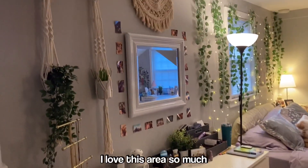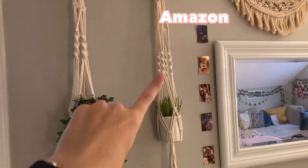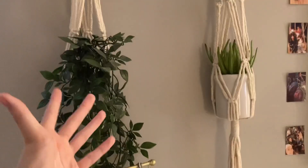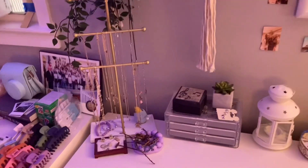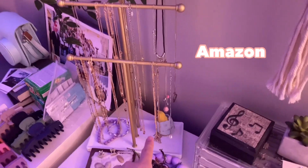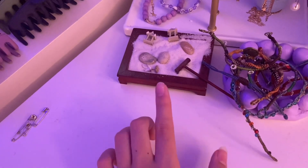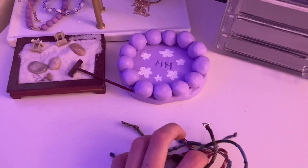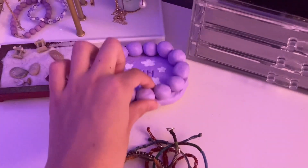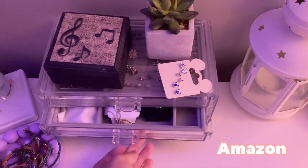Moving over to my dresser — I love this area so much. I've got two hanging plant holders from Amazon that came with hooks, a plant dangling from IKEA, and one from Target. I also have LEDs that can change colors. There's a necklace stand from Amazon, some bracelets, and a little zen garden thing my mom gave me. I also made this clay dish myself — it has my initials on it. Here's my jewelry box from Amazon with earrings, bracelets, and necklaces.